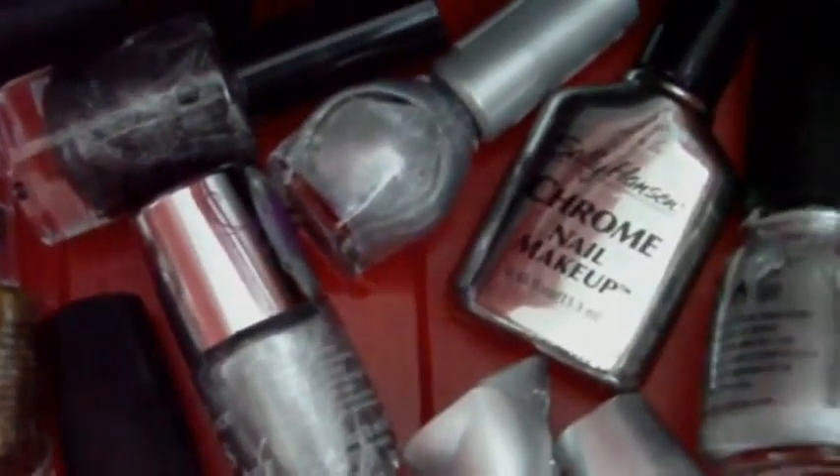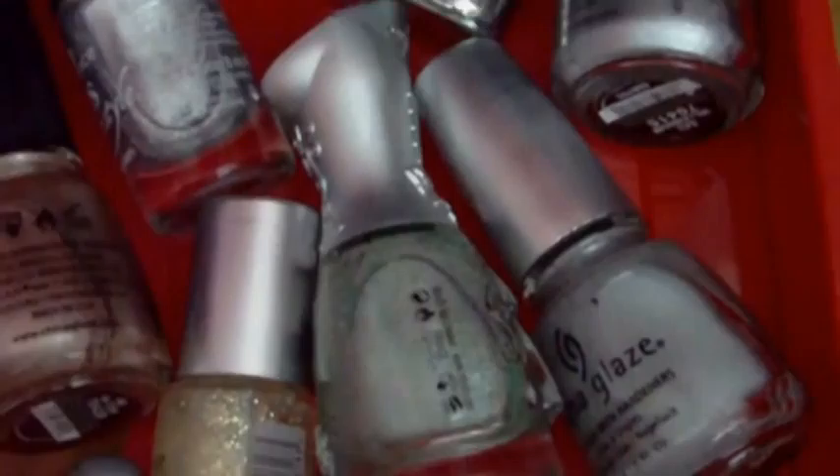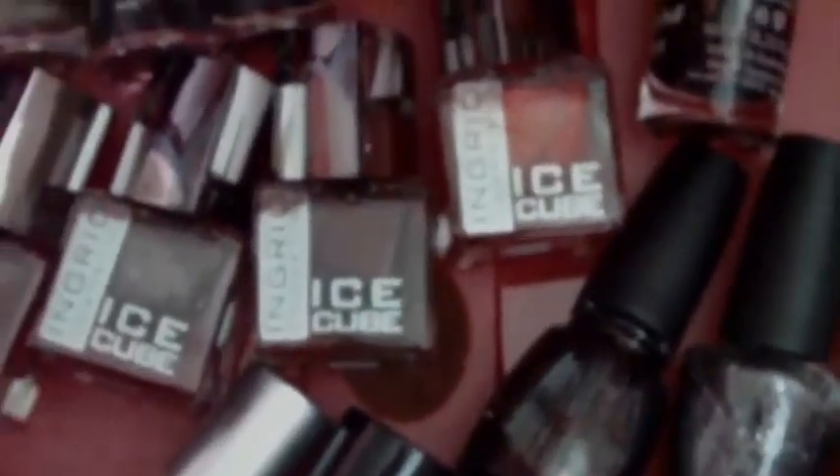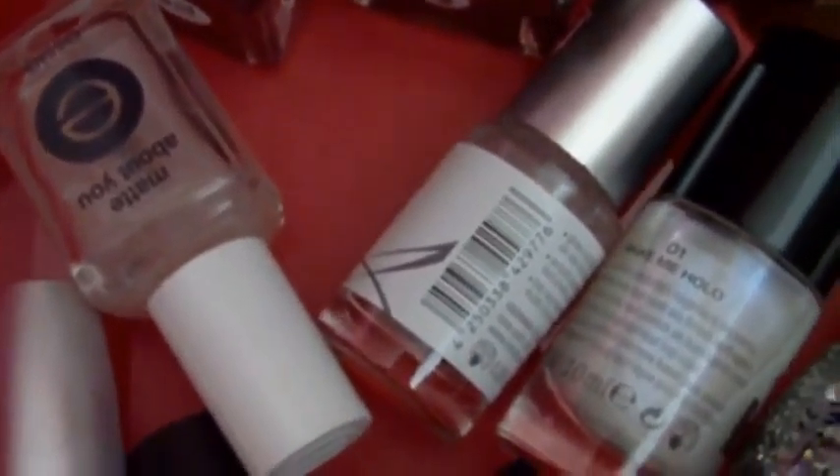The next one I have color nail polishes, and in the back are the silver ones. These two are holographic, and just some random polishes here. I have my metallics and magnetic polishes right there, and then here is Essie.